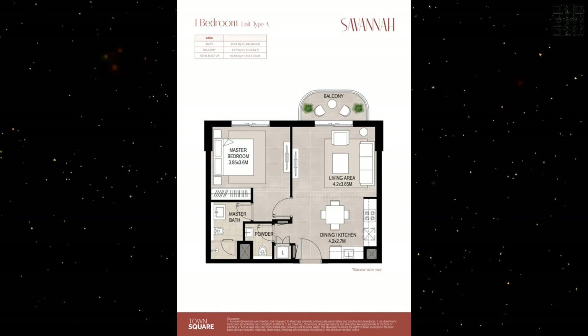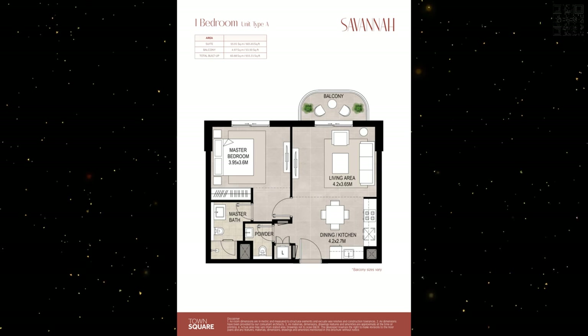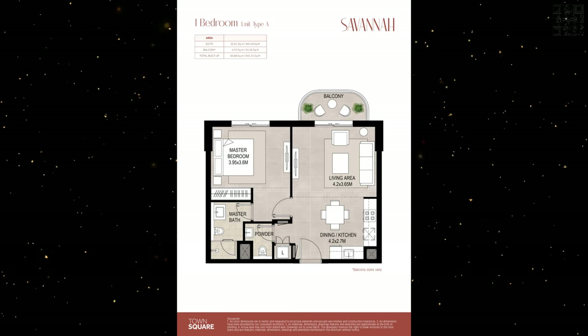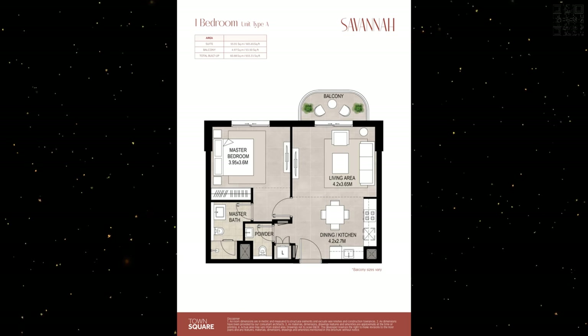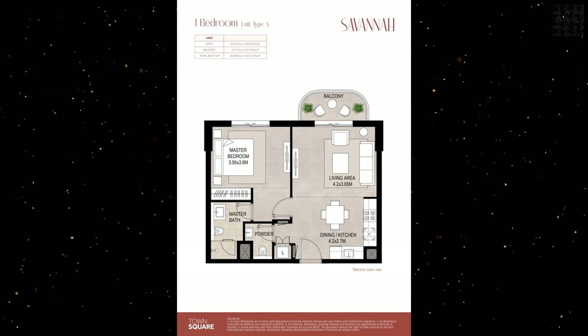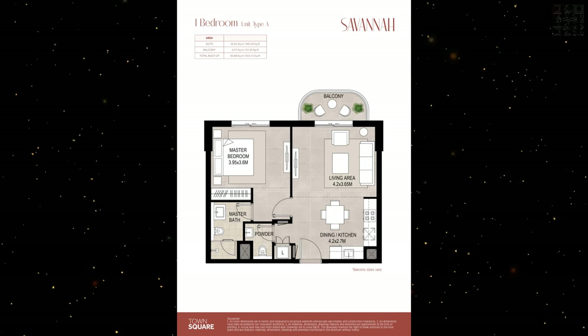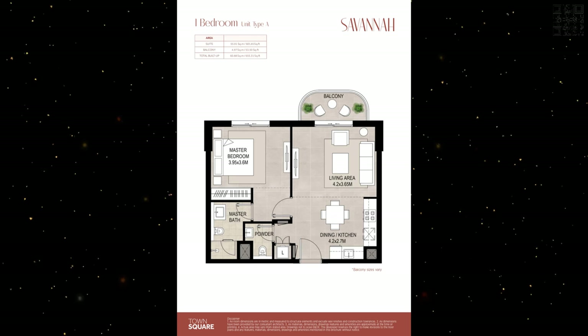Moving on to the floor plans — you can see the one-bedroom floor plans. The total built-up area is going to be around 655 square feet. It's fairly expansive, not like some other developers with much smaller units. You have an L-shaped open-style kitchen, a small balcony, master bedroom, and a powder room that comes along with it as well. There are many different styles available and we can talk in more detail on WhatsApp.